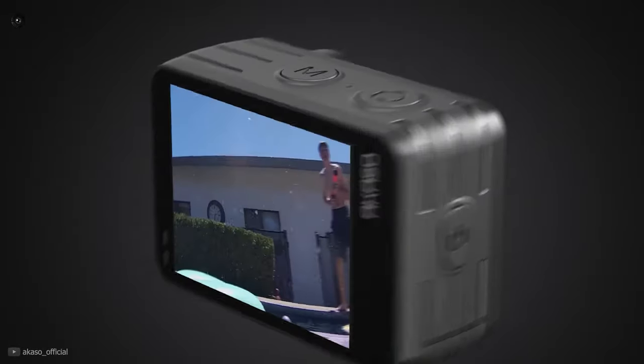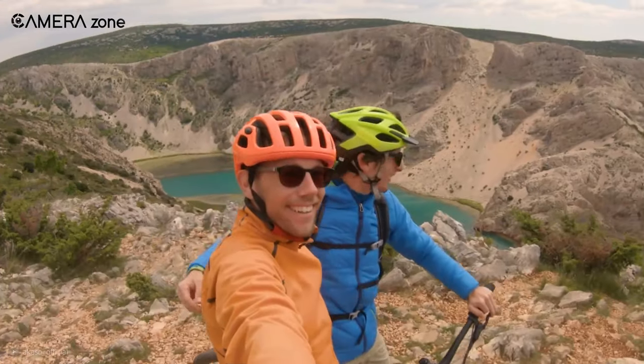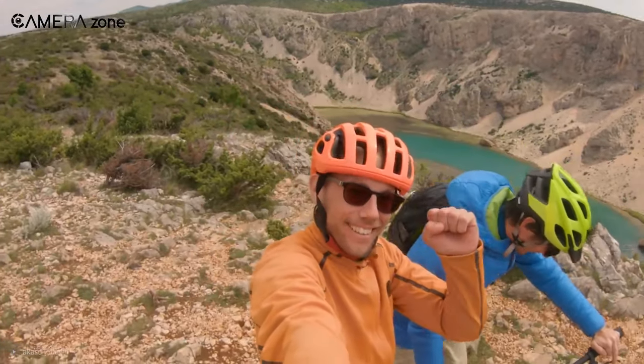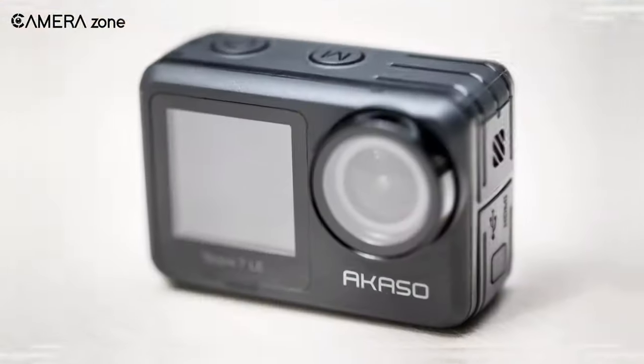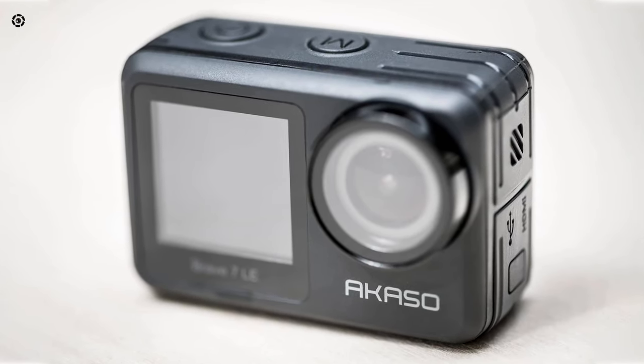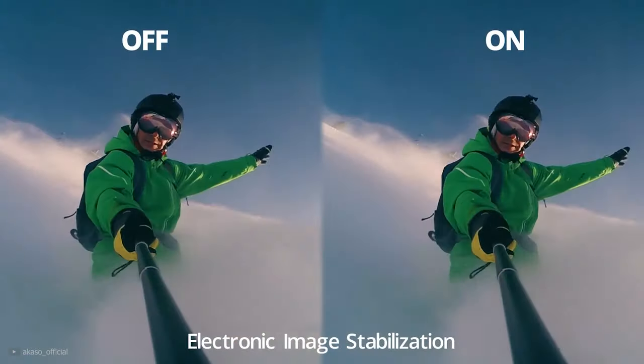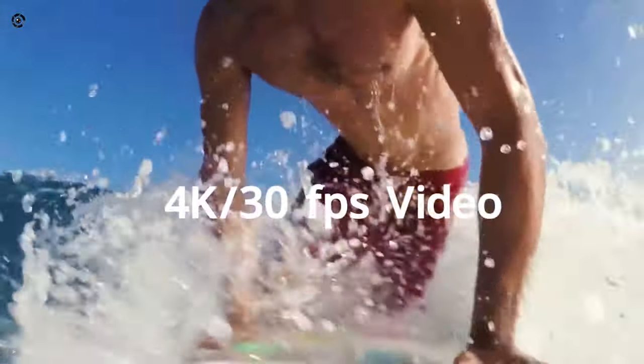The AKASO Brave 7 LE is a dual screen action camera that lets you take amazing selfies and photograph anything around you in this budget range. The camera, made with plastic material, feels solid in your hands and has weatherproof compatibility. The six-axis image stabilization system produces stunning 4K at 30 fps resolution footage of your brave moves in the playground.